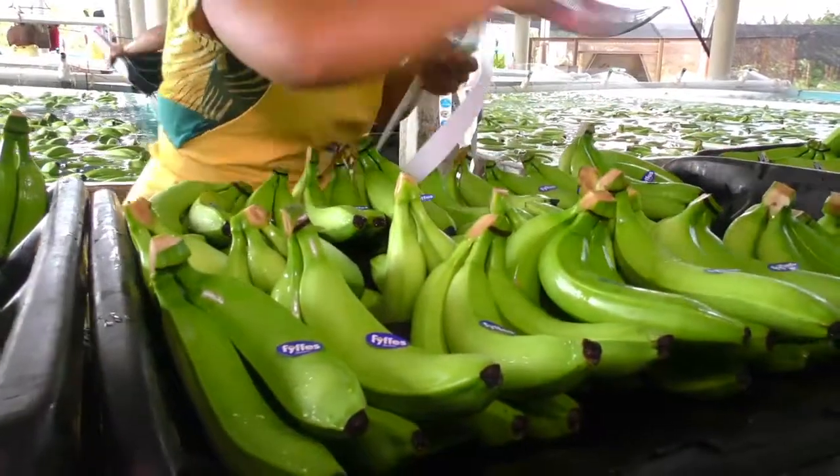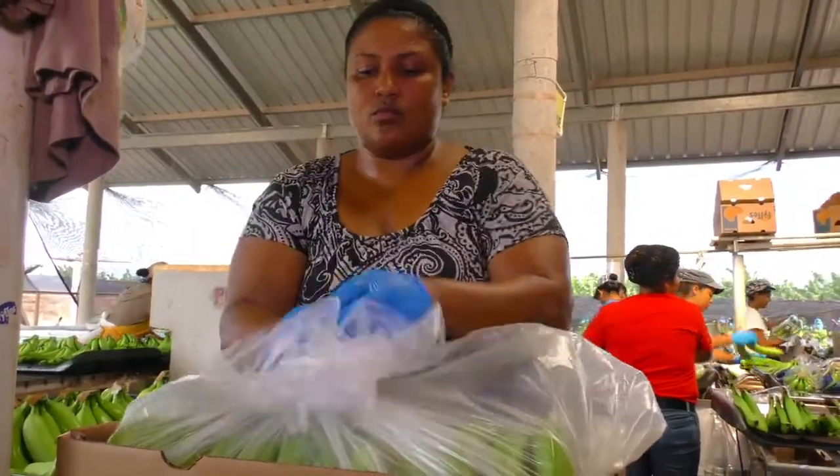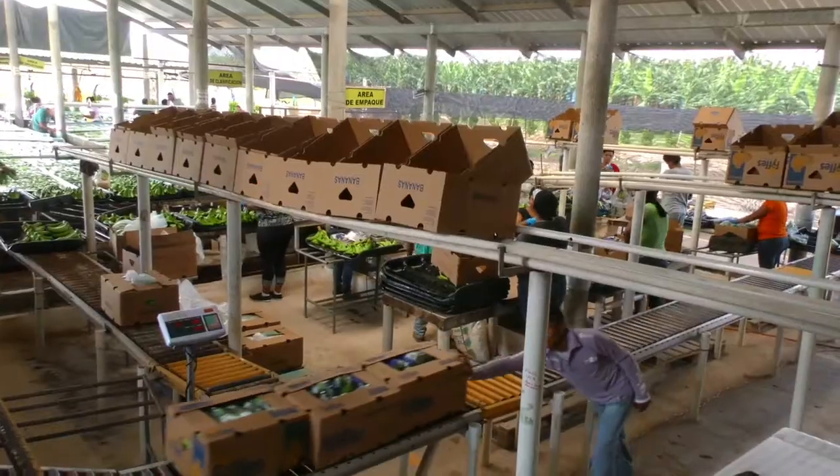Any banana that does not meet the highest standards is eliminated and will be used as compost for future bananas. Only class 1 bananas are packed, either in individual bags or in bulk. Each box has approximately 40 pounds, or 18 kilograms, of bananas — that is about 100 bananas.